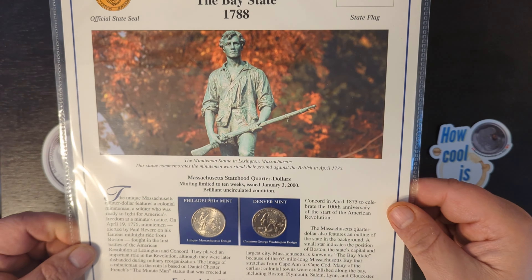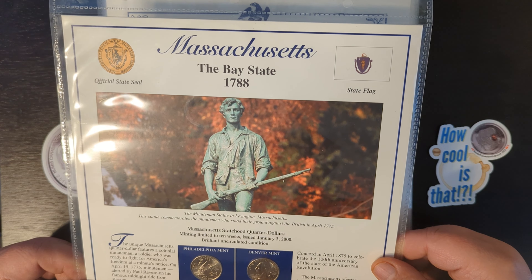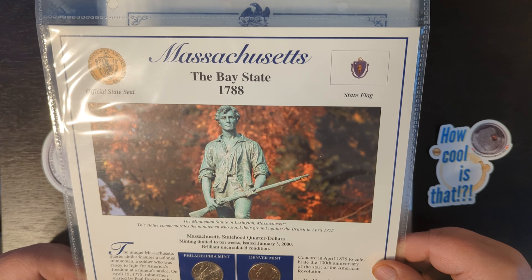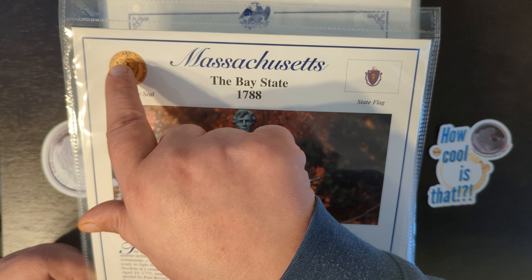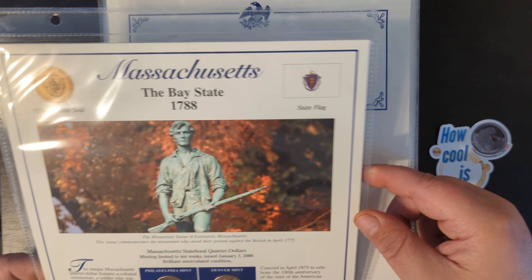Today we're here with Season 6 of the Statehood Quarters Collection, and today we'll be focusing on the Bay State. Now if you know what that is, by all means. But if you don't, stay tuned and we'll show you right after this.